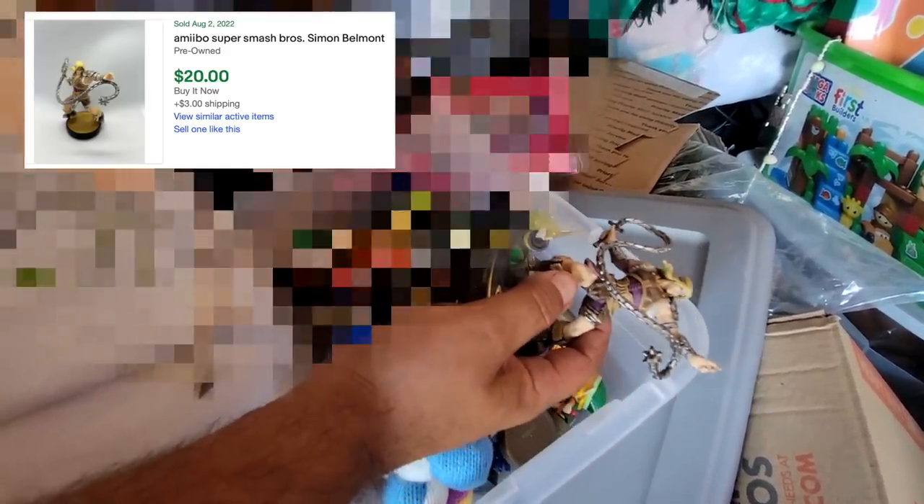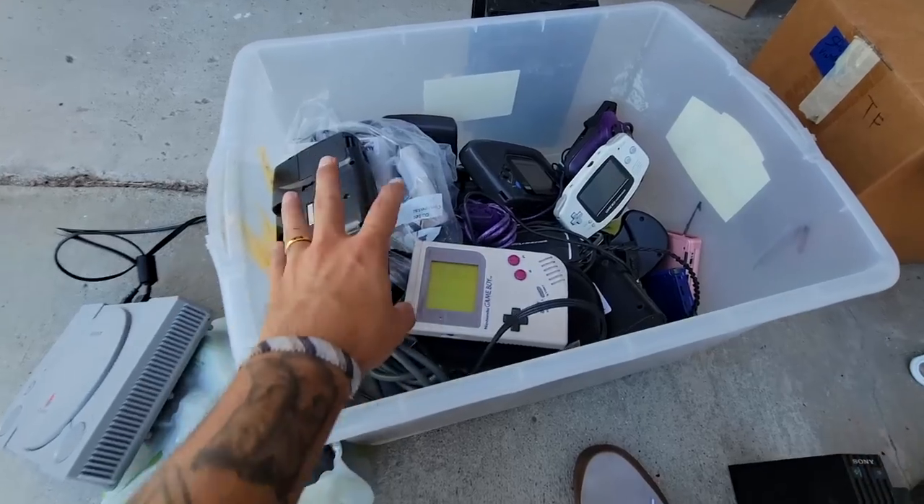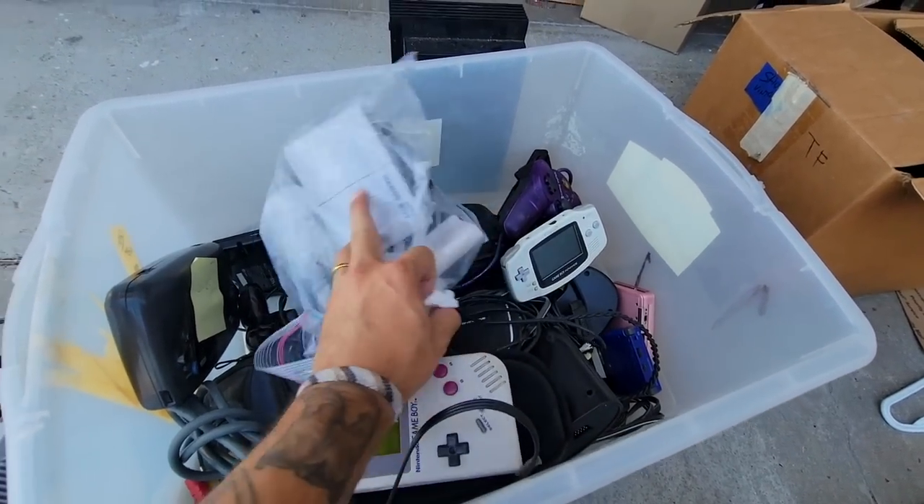What do you got? Oh dude — we got Castlevania's Simon, Simon Belmont, yep! Oh, Metal Gear Snake! Dude, we got the Woolly Yoshi, bro. Come on! Ricky's gonna ask right now how much for all of them. I'll take this guy, I'll take this guy right here.